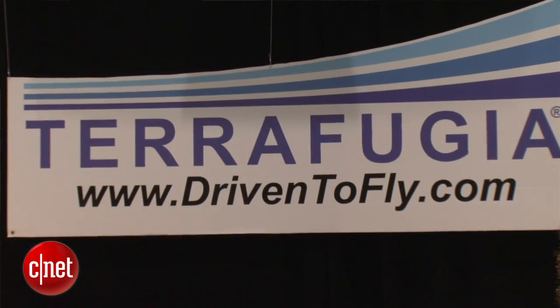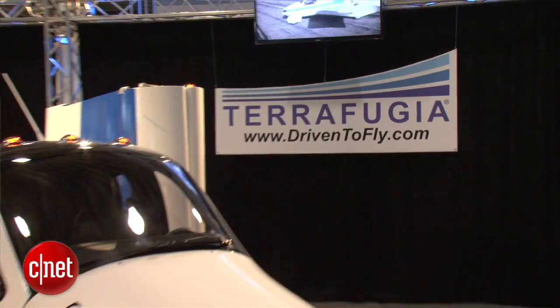I'm Wayne Cunningham looking at the Terafugia Transition at the 2012 New York International Auto Show.